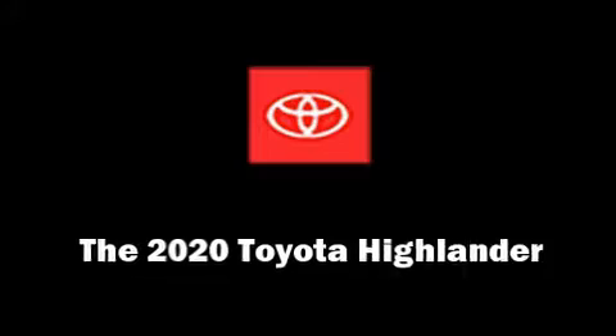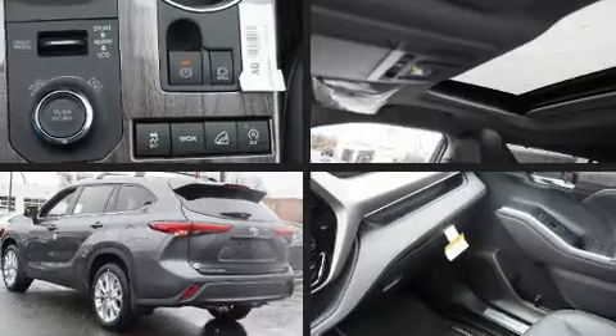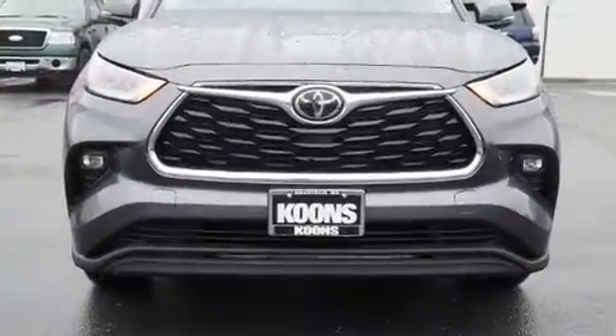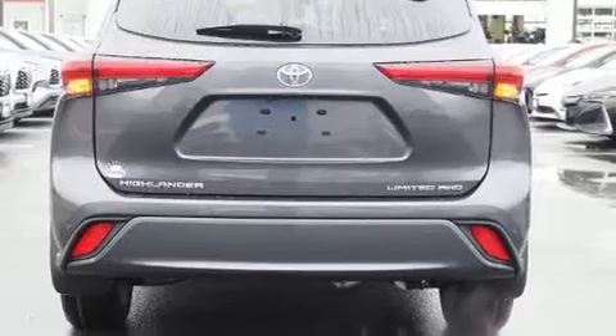The 2020 Toyota Highlander achieves smooth gear shifts thanks to the 3.5-liter six-cylinder engine. For added security, dynamic stability control supplements the drivetrain. Toyota prioritized practicality, efficiency, and style by including power front seats and heated and ventilated seats.